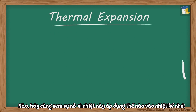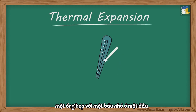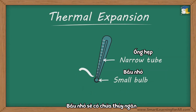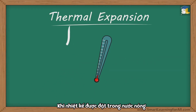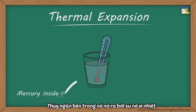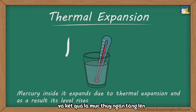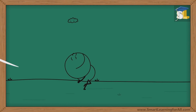Now, let us see how this concept of thermal expansion applies to a thermometer. A thermometer usually consists of a narrow tube with a small bulb at its one end. The bulb and a part of the narrow tube is filled with mercury, which is liquid at room temperature. When a thermometer is placed in hot water, mercury inside it expands due to thermal expansion, and as a result, its level rises.